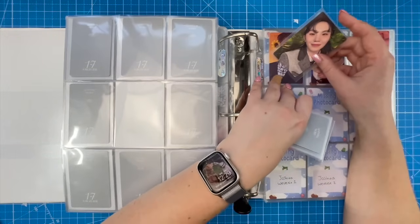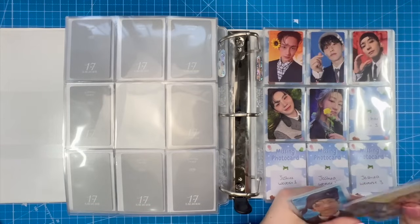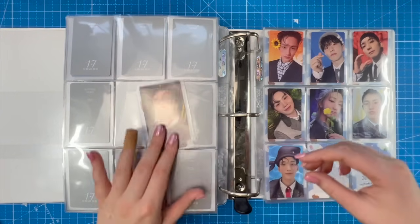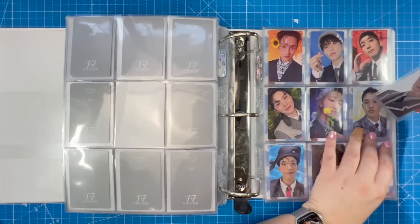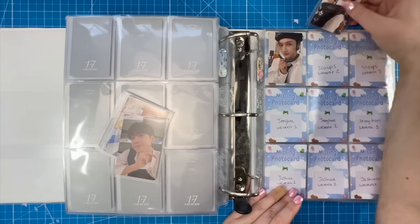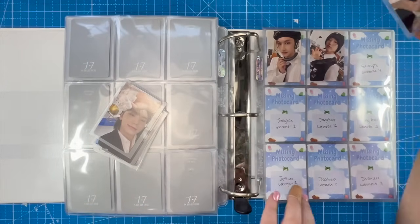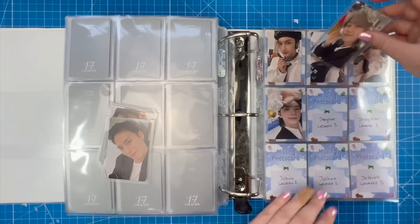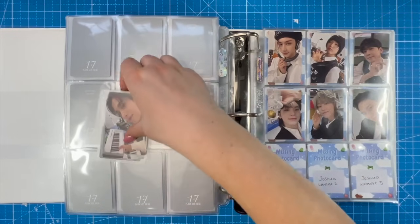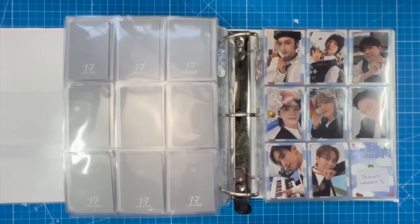I wanted to store the full set but didn't love the OT13 layout, so I thought individual pages were better. This DK card is so cute — probably my favorite from the set. I also love this Jeonghan card and Woozi with the blonde hair — he's killing it this era. The H-E-R-E set is so nice. I definitely prefer this set but also love the H-E-R set. It's nice to get a full set when you love every single member of SEVENTEEN.